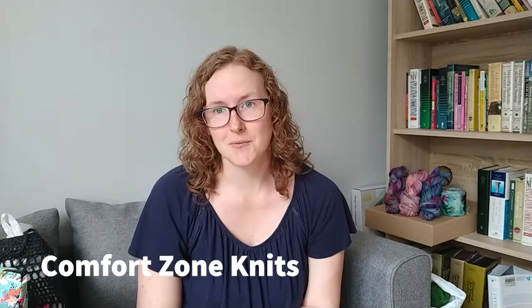So I have five finished objects to take you through today — that was the first one. The second one I'm actually not going to take you through today. It was a test knit for Comfort Zone Knits and it's being released in August. When it's released I'll take you through the knit here. I love it and I need to take proper photos to send to Comfort Zone Knits, but I keep wearing it before I've photographed it. I'm even considering making a second one.